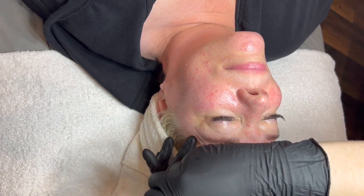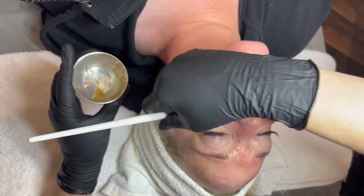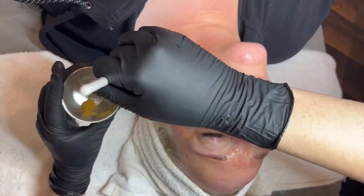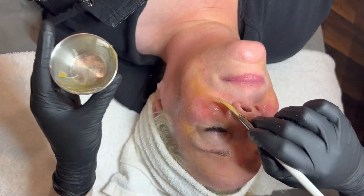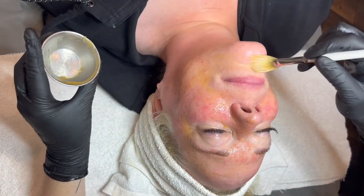The mask contains mostly pumpkin as the key ingredient, along with salicylic, lactic, and gluconic acid. This one does cause a spike in sensitivity, so we only kept this on for a short period of time.